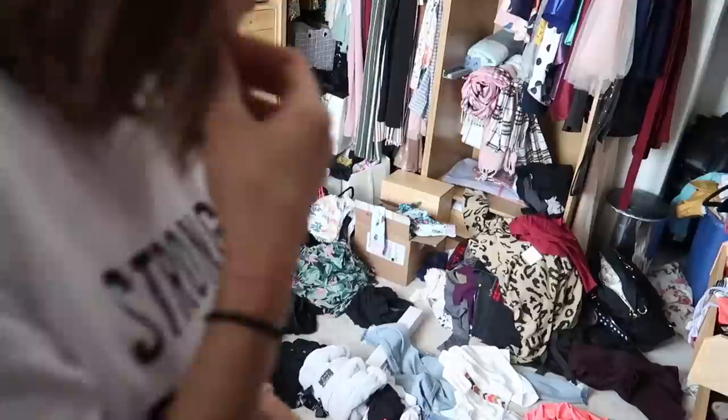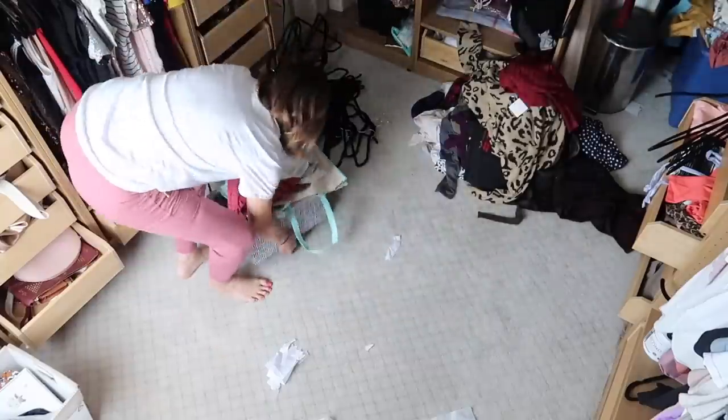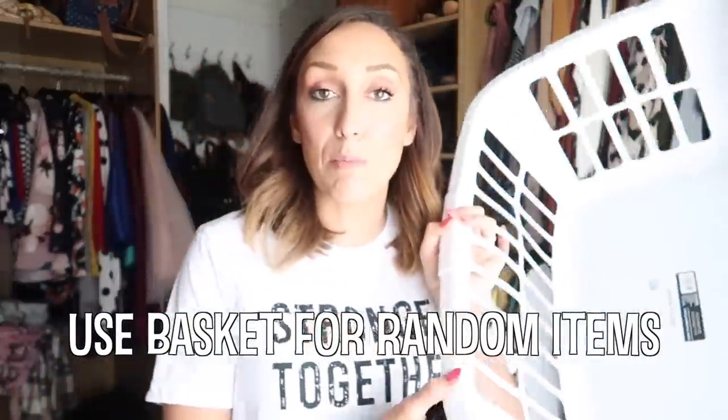The first step is I've got to clear some space out of here. I can hardly walk in my closet, so I'm just going to start clearing the floor and taking things out so that I have a clean slate to work with. You need to have several things as you're organizing any space, but especially a closet: a garbage bag for garbage, a garbage bag for donate or giveaway items, and a basket for things that belong somewhere else in the house.